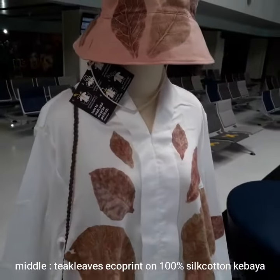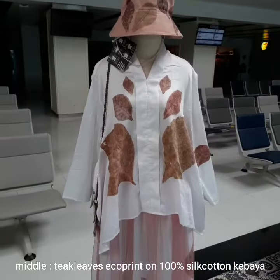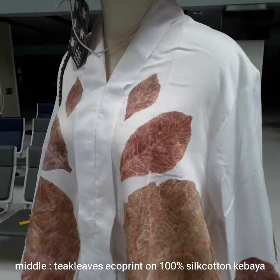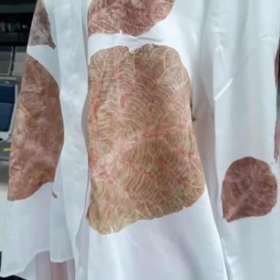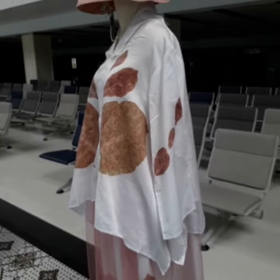For the middle, the traditional kebaya kutubaru made of silk cotton, with an elegant and glamorous effect, still in natural composition.